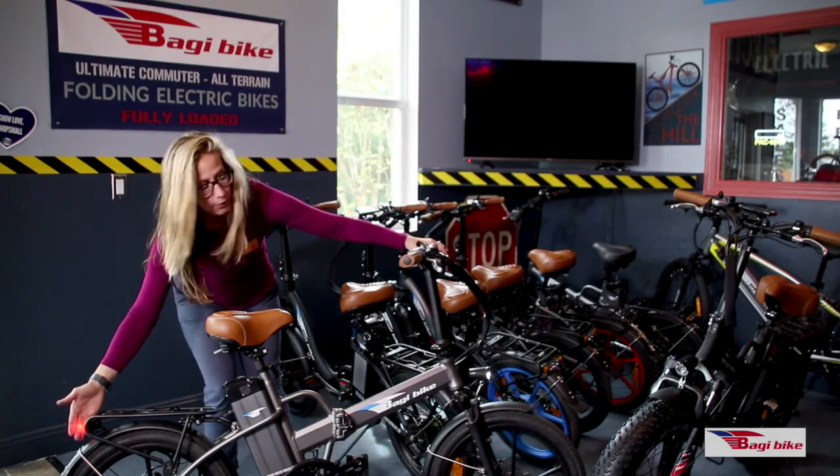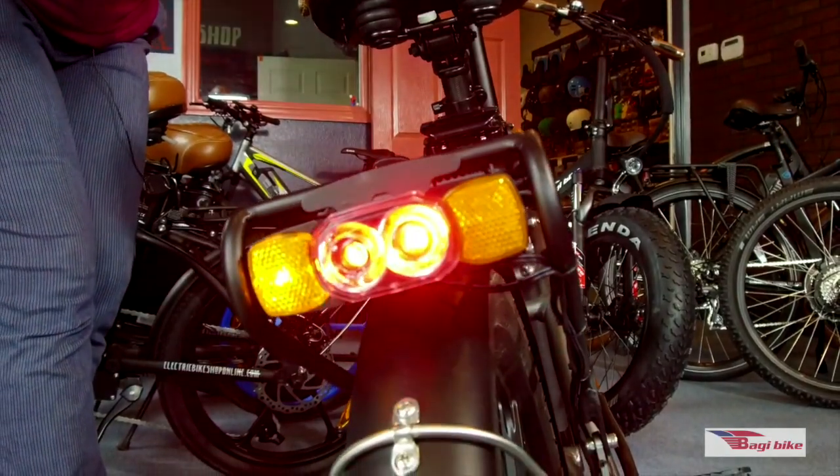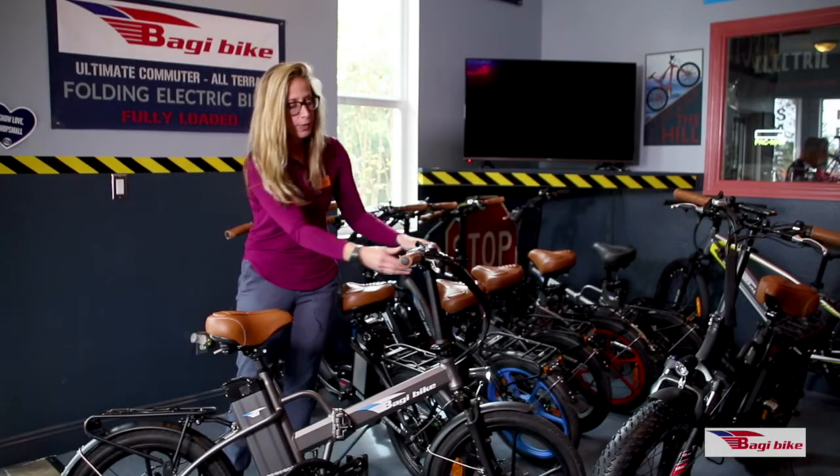It also has a brake light and turn signals, which nobody else really has. It's got the electric horn and a ping bell.